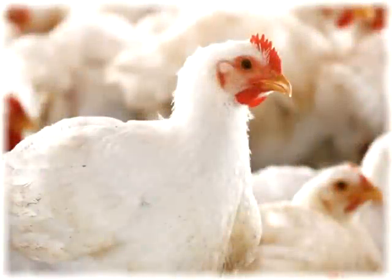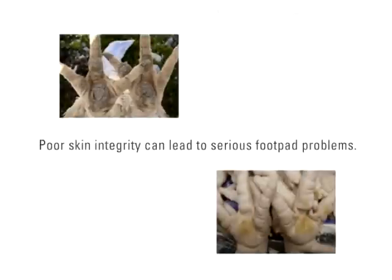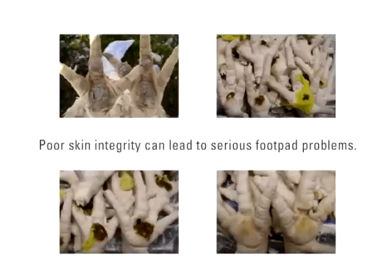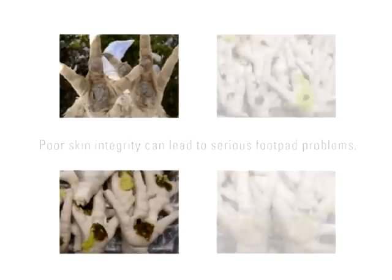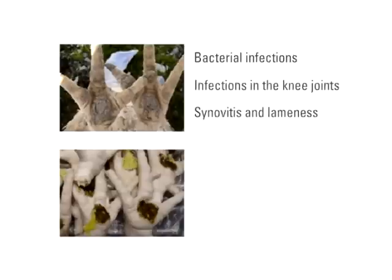Skin and tissue integrity is crucial to the overall health of the animal. Poor skin integrity can lead to serious foot pad problems. If the skin is in poor shape, the foot pads can tear and break, develop abrasions or blisters, and experience other problems which can lead to bacterial infection. Foot pad lesions allow for bacterial infections to form, which can lead to infections in the knee joints, causing synovitis and lameness.